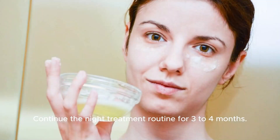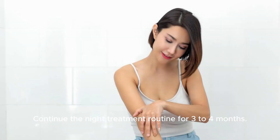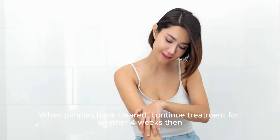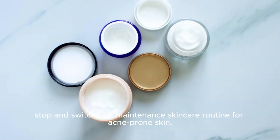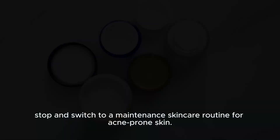Continue the night treatment routine for 3 to 4 months. When pimples have cleared, continue treatment for another 4 weeks, then stop and switch to a maintenance skincare routine for acne-prone skin.